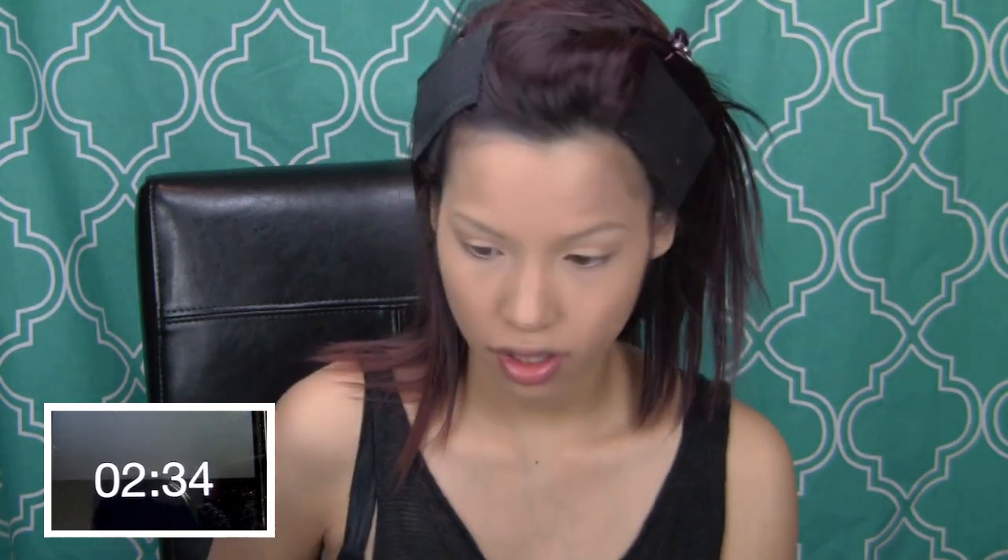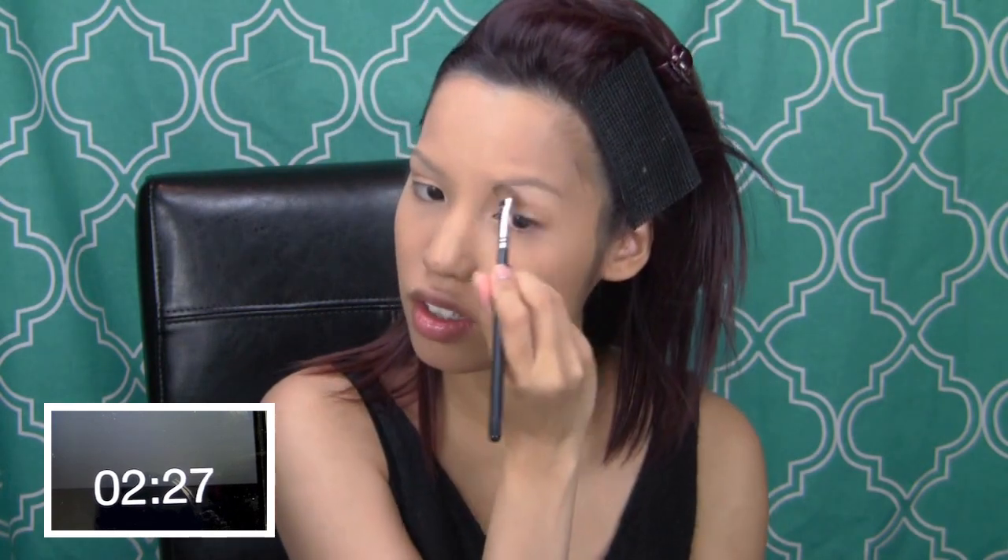Three minutes to go. I have time to highlight my brows, even though there's nothing there. I should do lipstick before I do my eyeliner because that will take longer. Okay, lips done.